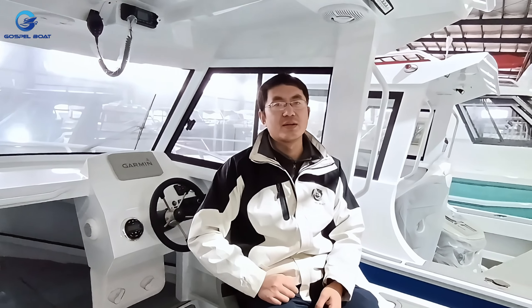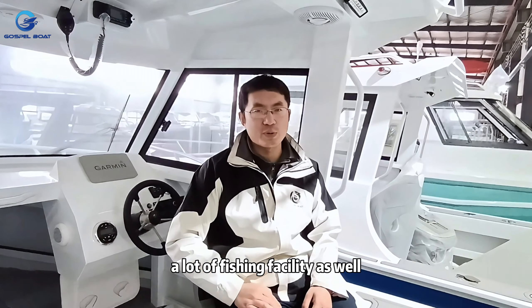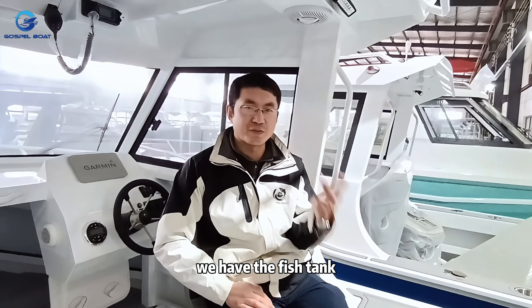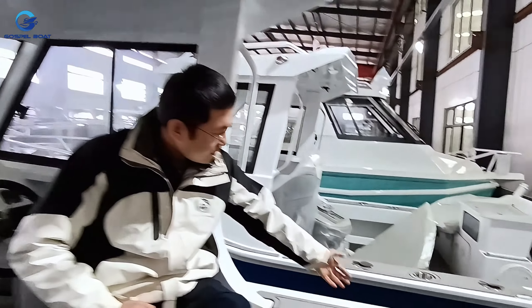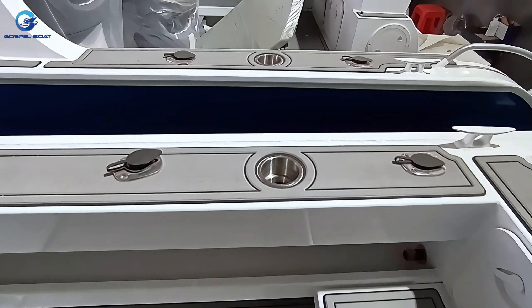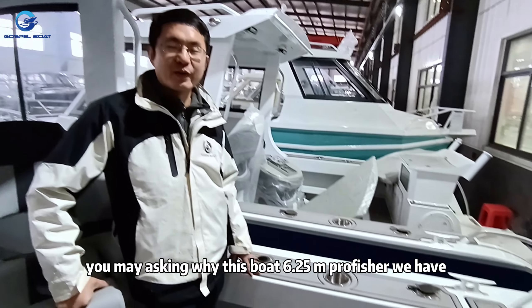We have cabin cushions good for two people to nap on the boat, plus lots of fishing facilities: fishing rods, a live bait tank, a fish tank, a cutting board, rod holders on the side, and a cup holder for cold beer.